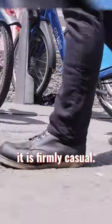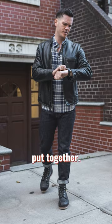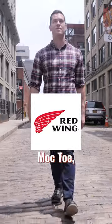After that, you've got the mock-toe boot. It is firmly casual — you cannot dress it up — but it is nonetheless a great way to make casual outfits look a bit more put together. Red Wing makes the classic mock-toe, and that's sort of the king of the industry.